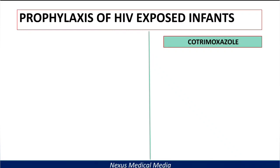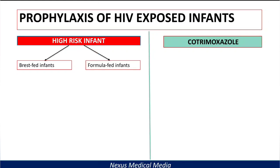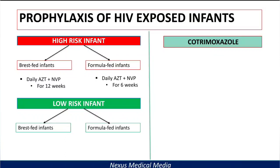For ART prophylaxis, we use this division of high-risk and low-risk. For high-risk infants, they are further divided into two groups: those who are breastfed and those who are formula-fed. For infants who are breastfed, you give daily zidovudine and nevirapine for 12 weeks. For formula-fed high-risk infants, it's six weeks. For low-risk infants, regardless of feeding method, you give nevirapine for six weeks.